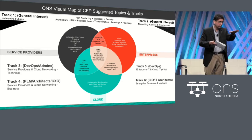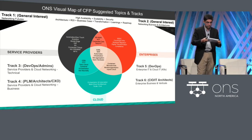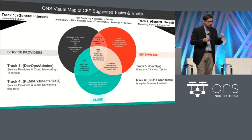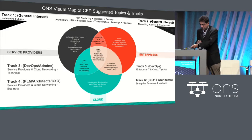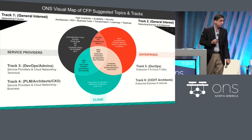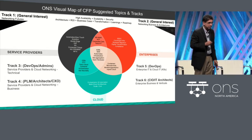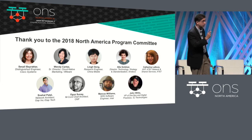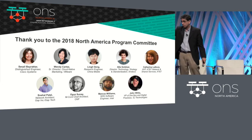The tracks are all on this floor and the seventh floor, and by now you should know how to get to each of them. This content for ONS would not have been possible without our program committee. I want to bring the program committee up on stage.